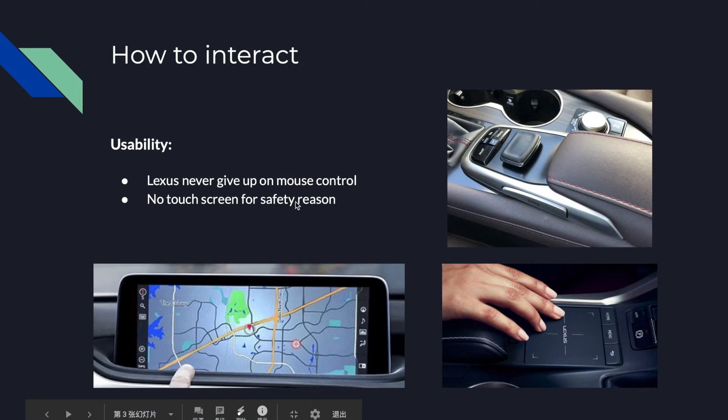There is no touchscreen, for safety reasons. I discussed this topic with a Lexus dealer. He said that in order to use a touchscreen, the driver has to move their eyesight away from the road onto the screen, and this action causes a few seconds of losing focus, which can cause an accident.